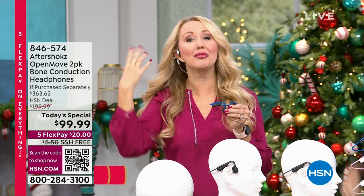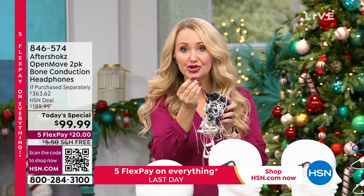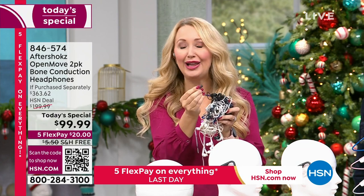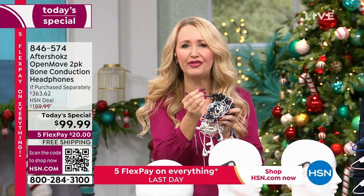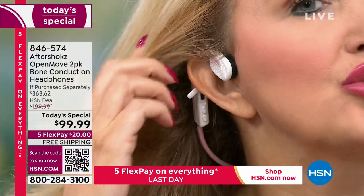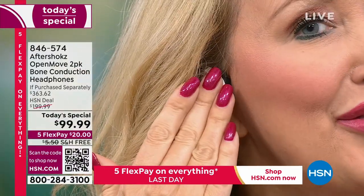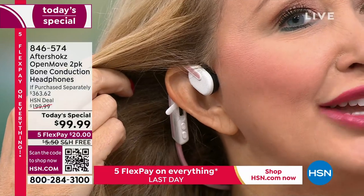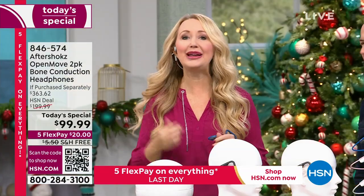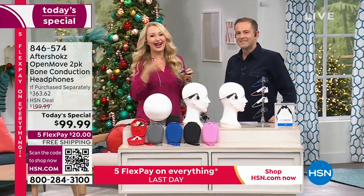They're unbelievably comfortable — no need to grab those instruments of torture where you have to jam things into your ear canal. They fall out, you get ear fatigue, your ears get tired, they don't fit correctly, they hurt after some time. With Aftershocks, they just rest right on your cheekbone, and that's actually how the sound comes through. Your ears are completely and totally open.